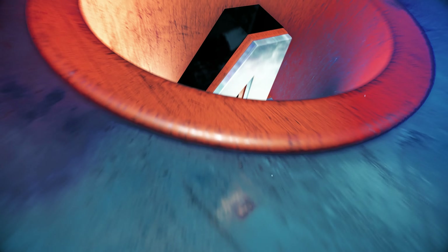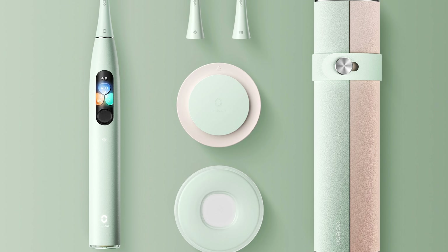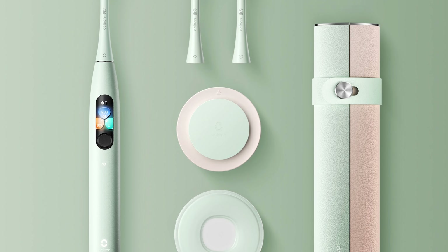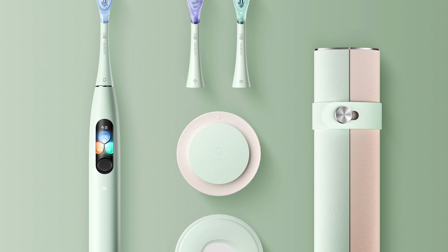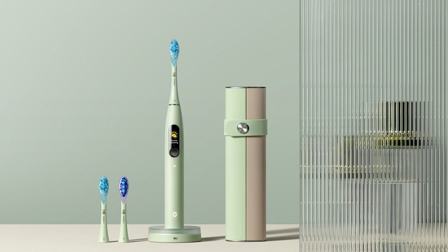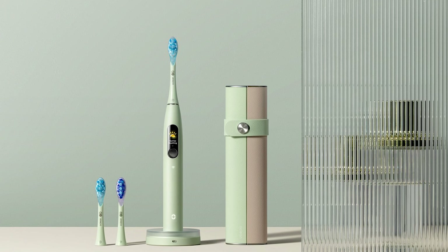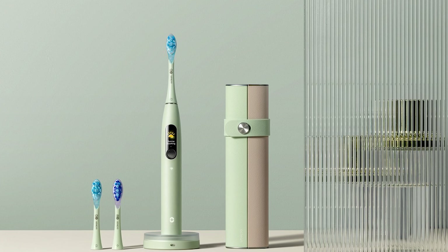Now let's dive into number 4 on our list, introducing the Oclean X Ultra, the world's first sonic toothbrush with AI voice guidance via bone conduction technology. This smart toothbrush tracks your brushing habits with a six-axis gyroscope and offers real-time feedback on an integrated display.